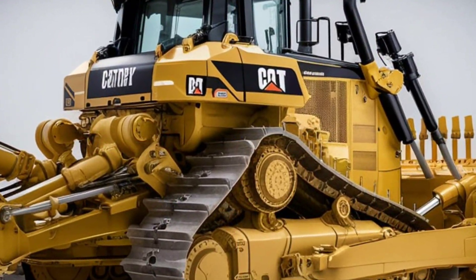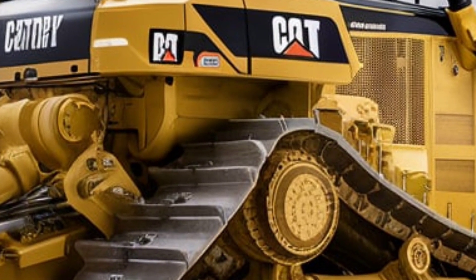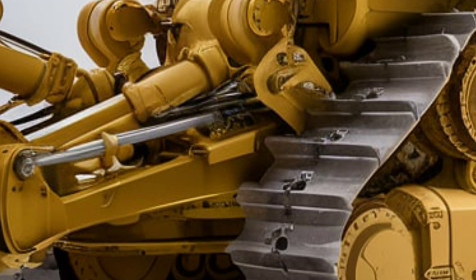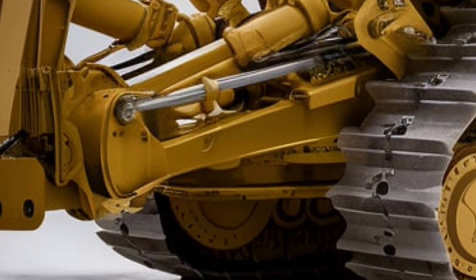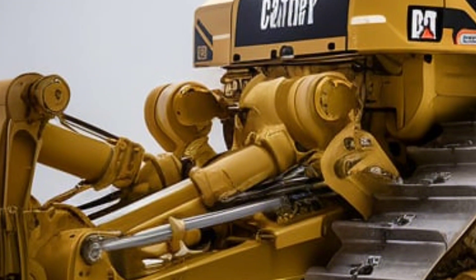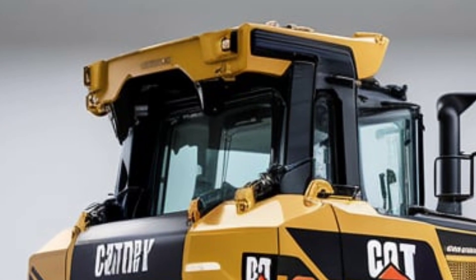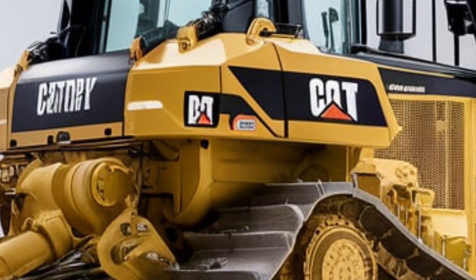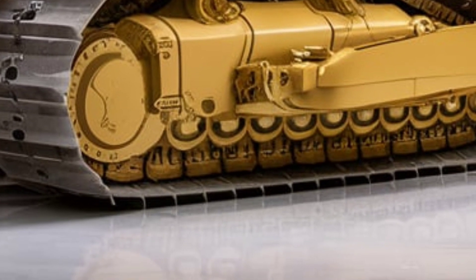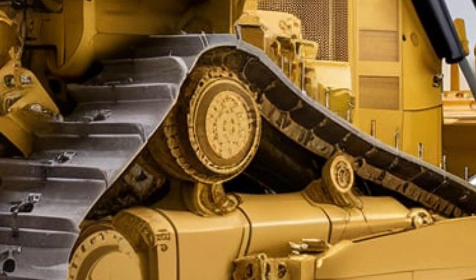What truly sets the DeLevinex apart is its versatility. Whether it's pushing massive loads of earth, ripping through rock, or clearing large tracts of land, this machine is up to the task. The customizable blade and ripper configurations allow it to be tailored to specific job requirements, making it a highly adaptable solution for a wide range of applications. Its ability to excel in multiple roles makes it an invaluable asset for contractors, mining operators, and construction professionals alike.